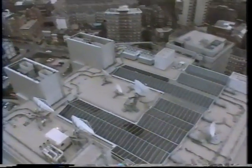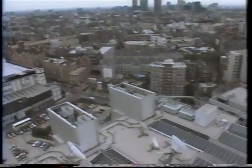Because we are so high up, we have a wonderful line of sight, enabling us to transmit to satellites both over the Atlantic to the west, and to more eastern satellites, covering Russia and the Middle East.